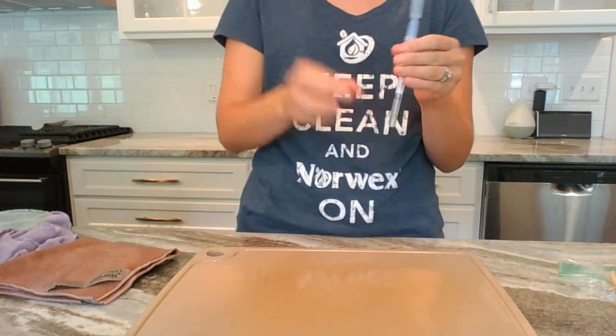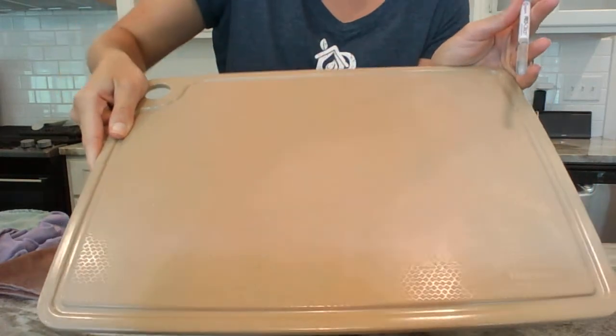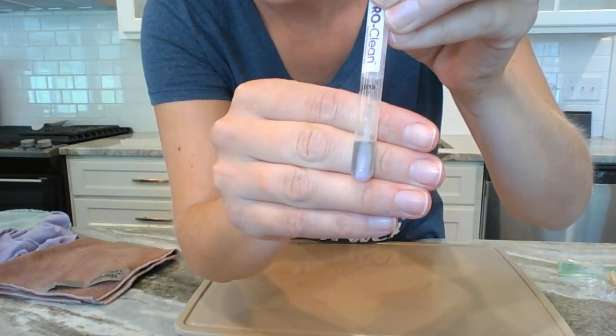I'm going to dunk it in here to show you that this is purple. Hopefully you guys can see without the glare — this is also purple. It turned purple immediately because of that protein. It sensed that protein.